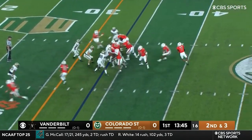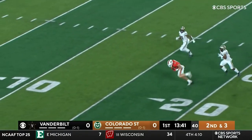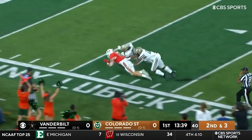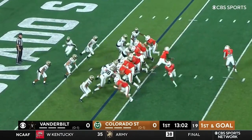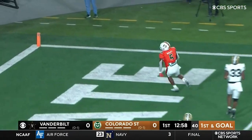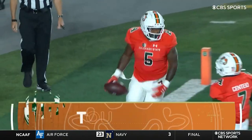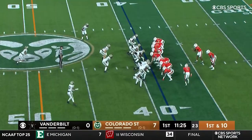Ball at the thirty-four. Centeno play action, lots of time, fires middle — caught! That's McBride. Bailey in the backfield again, Centeno has Bailey open — touchdown, Colorado State! Opening drive, impressive.